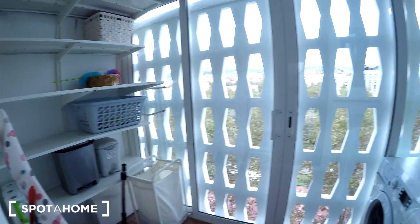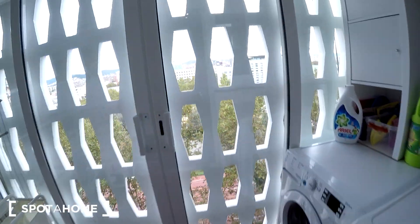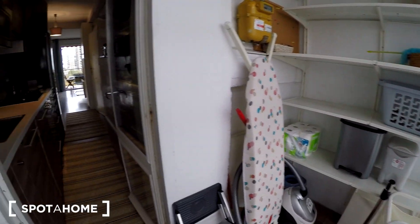Right here we have the laundry room. We have a dryer, a washing machine, a nice view right here, and some cleaning supplies and everything.